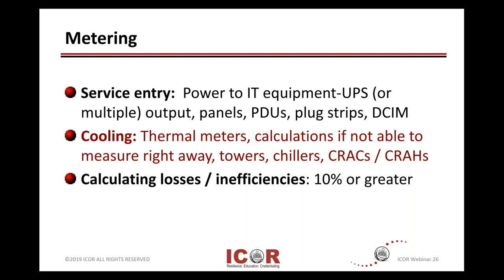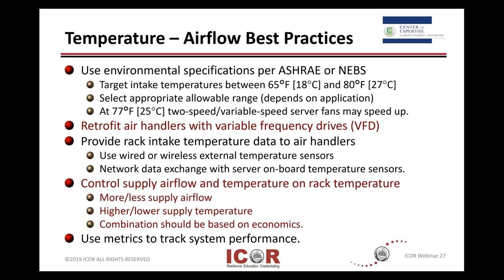Here are some general airflow best practices. ASHRAE or NEBS have done a bunch of work and established some operating ranges, which they review on a regular basis. They tell where you set your points depending upon your data center design. We're going to mention variable frequency drives, or VFDs, several times because of the key word there — variable — so you can adjust and play with these on demand and save some energy.